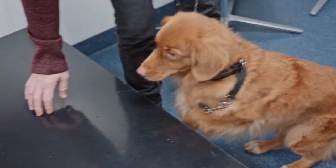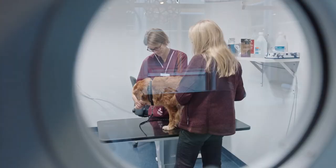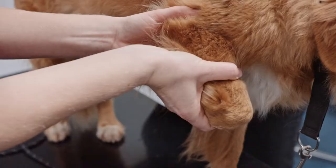The Nova Scotia Duck Tolling Retriever breed is affected to a greater extent by SLE. In both dogs and humans, the disease causes the immune system to periodically attack joints and organs. In Sweden, about 400 people fall ill every year to this, mostly women.